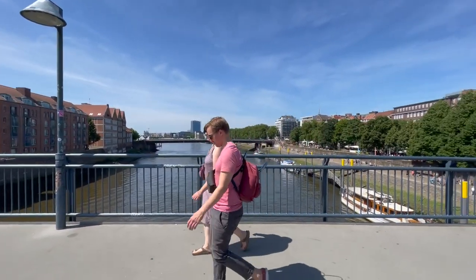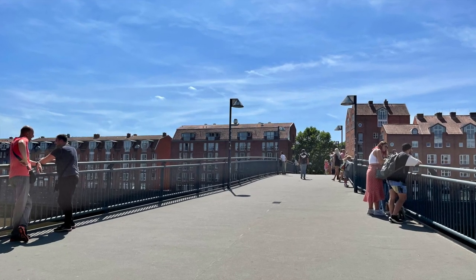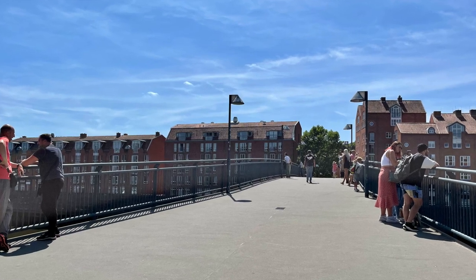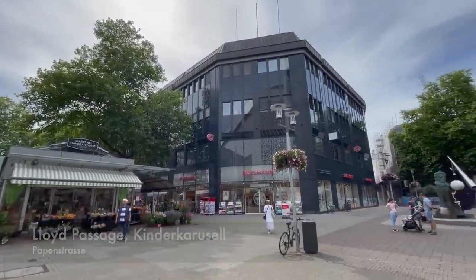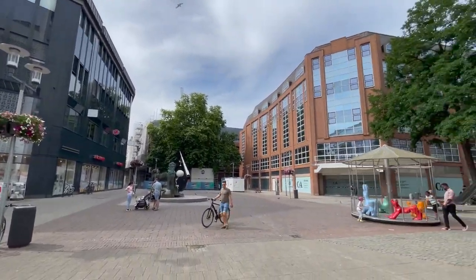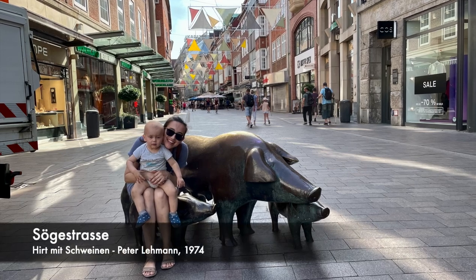If you're pressed for time I'd skip the Tierhofer Bridge and Lloyd's Passage. Lloyd's Passage features bronze hand imprints on the floor, Hollywood style, if you want to see if you recognize any of them. Walk down Sögestrasse — its name derived from the pigs released daily to clean up the streets in the olden days.